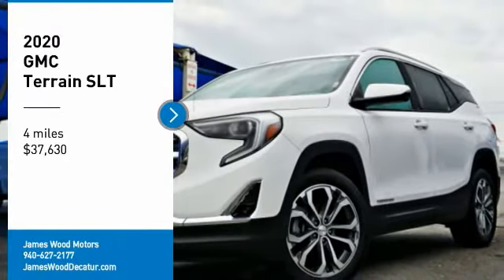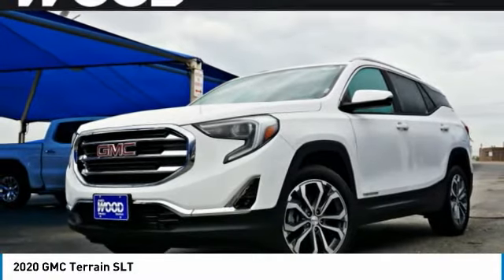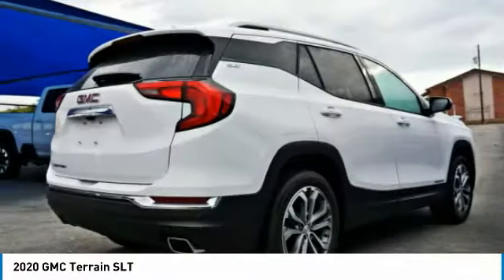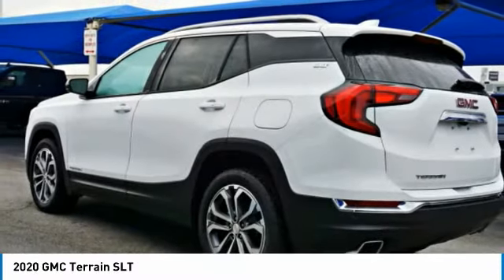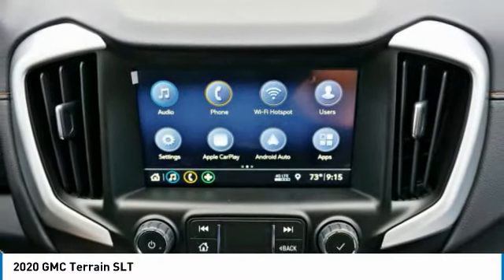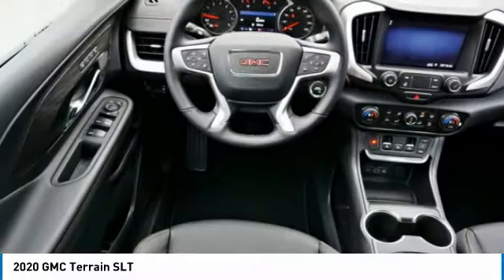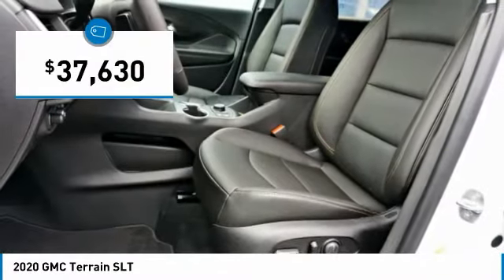Take a ride in the 2020 Terrain. The GMC Terrain combines the benefits of a crossover with the style and functionality of an SUV. Terrain offers uncompromised capability, a balanced stance, and a commanding view of the road, letting occupants enjoy a confident driving experience. An EPA estimated 32 highway MPG is not bad either, and it is priced below $40,000.